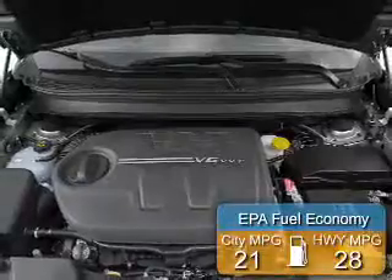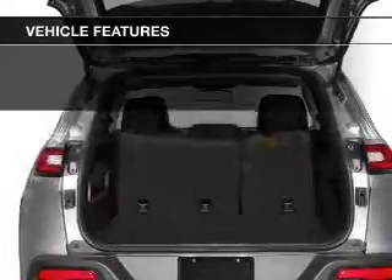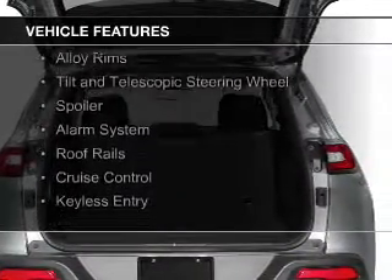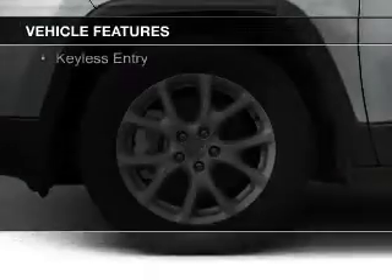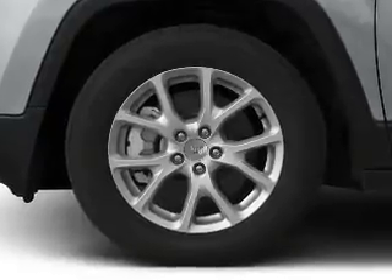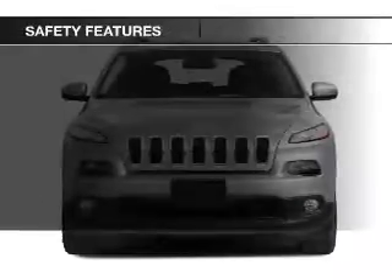Great fuel efficiency saves you money by requiring fewer trips to the gas station. The features include Bluetooth connectivity, digital audio input, steering wheel controls, alloy rims, a tilt and telescopic steering wheel, a spoiler, an alarm system, roof rails, cruise control, and keyless entry.